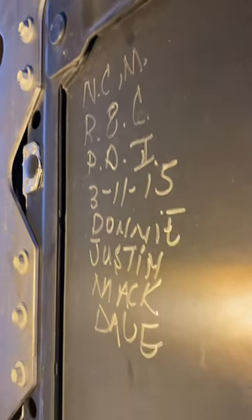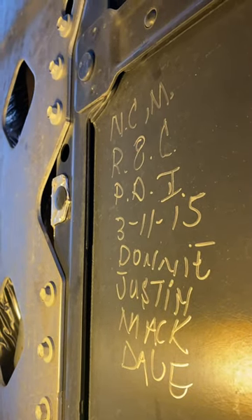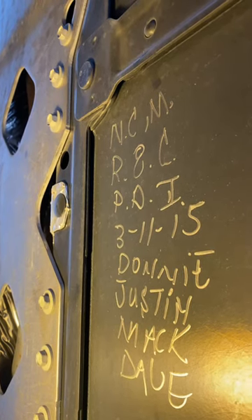I got it upside down here, but you can kind of see — there's a bunch of guys from the National Corvette Museum who wrote on here: R8, C, P, O, I, 3, 11, 15.